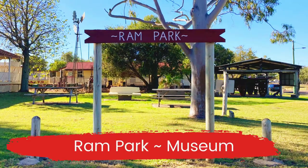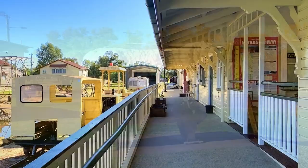You can see a large ram, a heritage railway, old buildings and machinery at the Ram Park Museum.